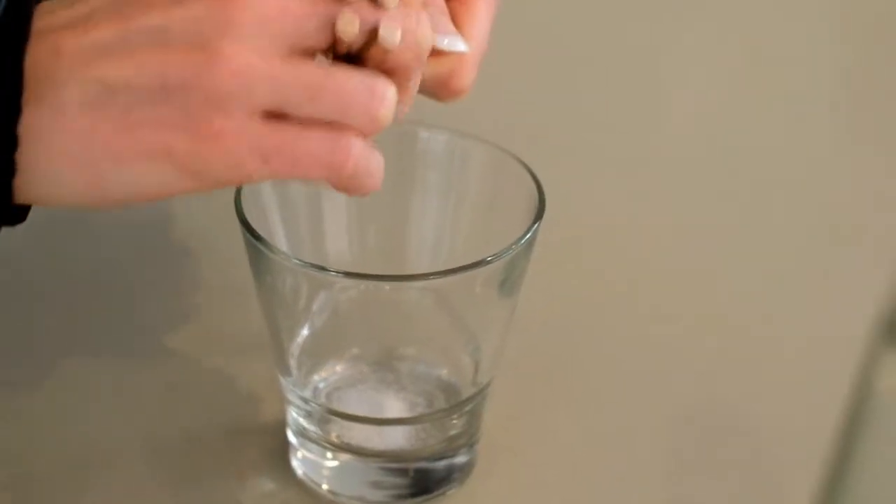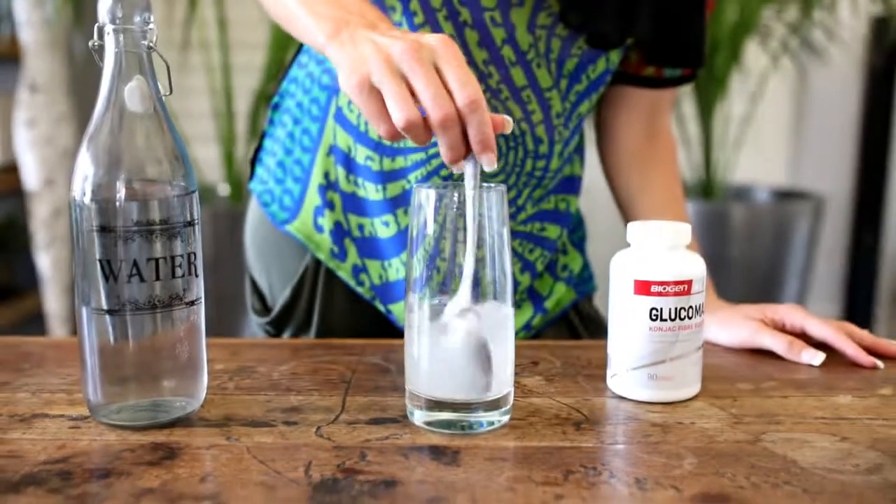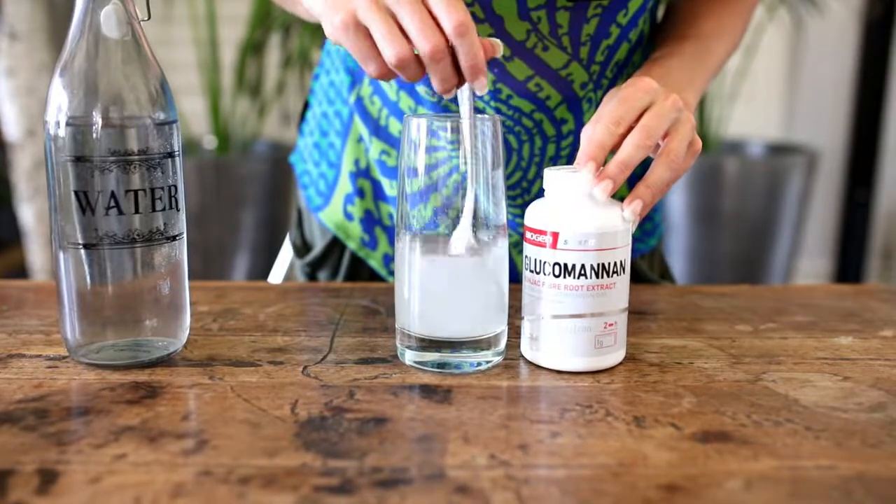Want to see how it works? Adding glucomannan into water gives you a good idea of how it reacts in the gut. It swells over time to create a substance that scrapes the colon clean.